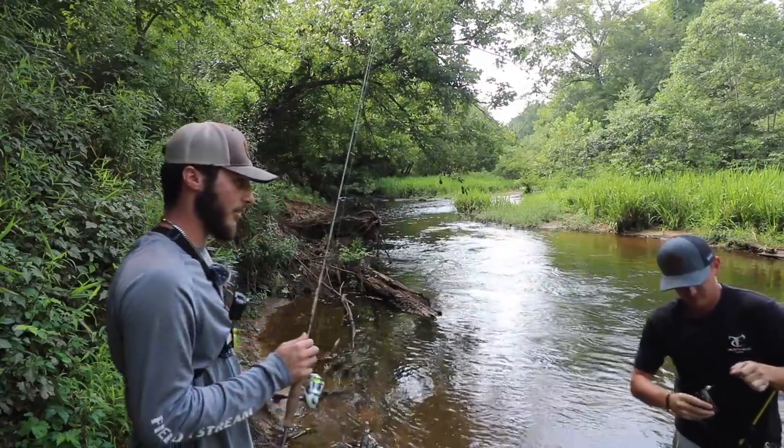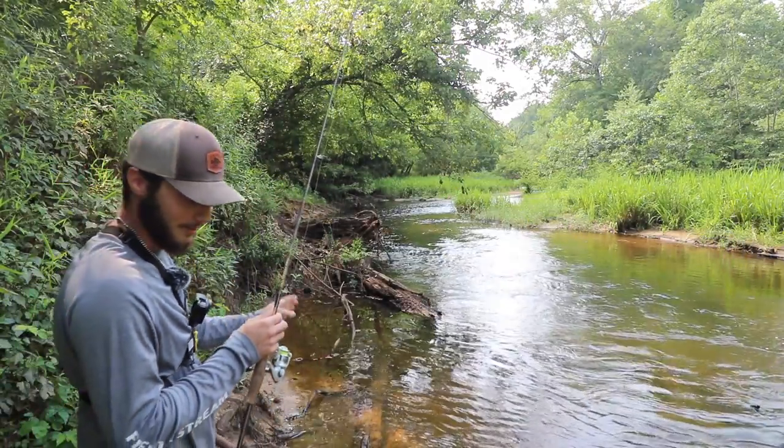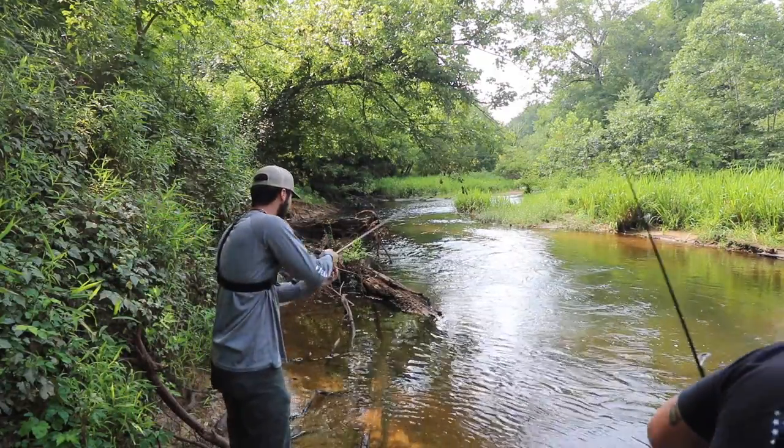Show the camera, Shane-o. What'd you catch him on? My little rooster tail. Hell yeah. Look at that thing — big old bluegill. Oh my god, he's like a plate size though. Look at him.